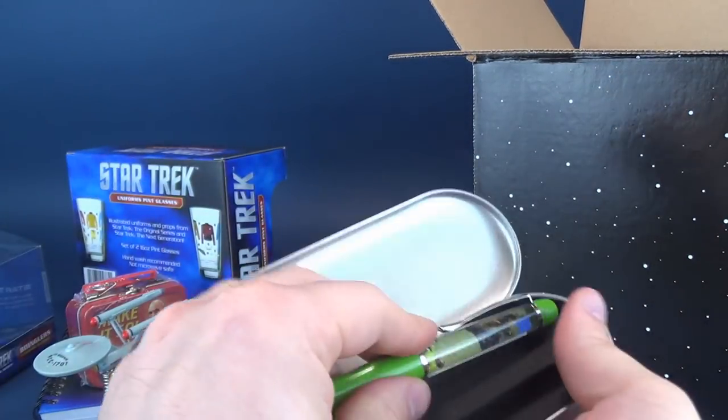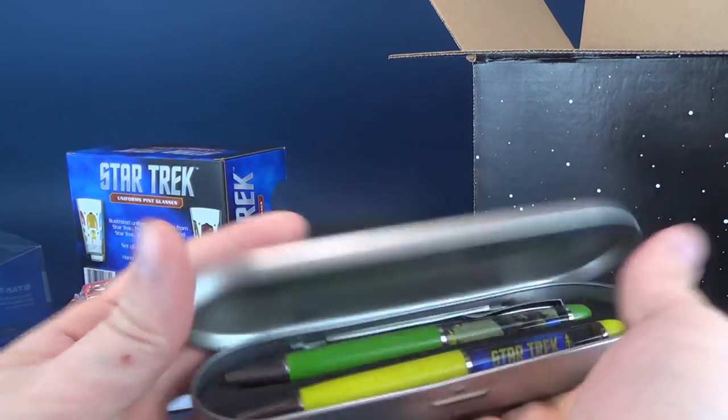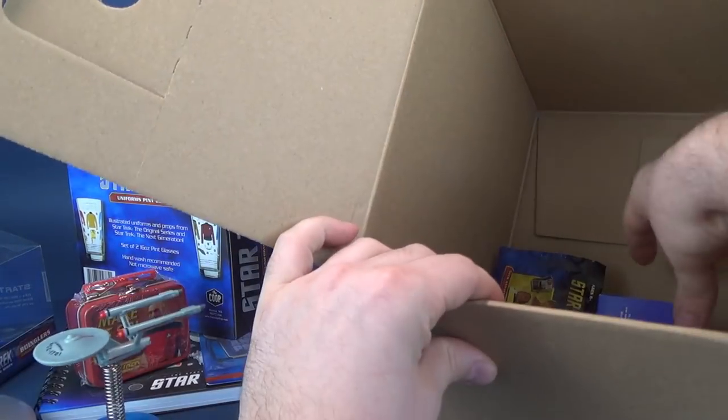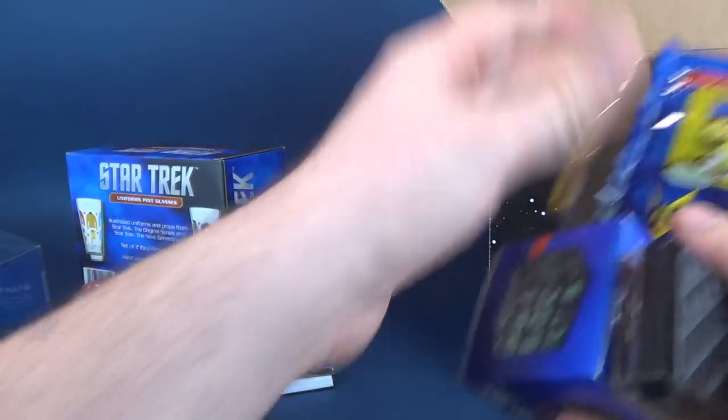I think my dad had a pen like this, but it was Elvis — I'm a big Elvis fan. A little figure moving around. I think Elvis' torso moved around, I don't remember. And then what else do we have in here? I'm going to pull out everything now, and then we can just kind of examine it together.